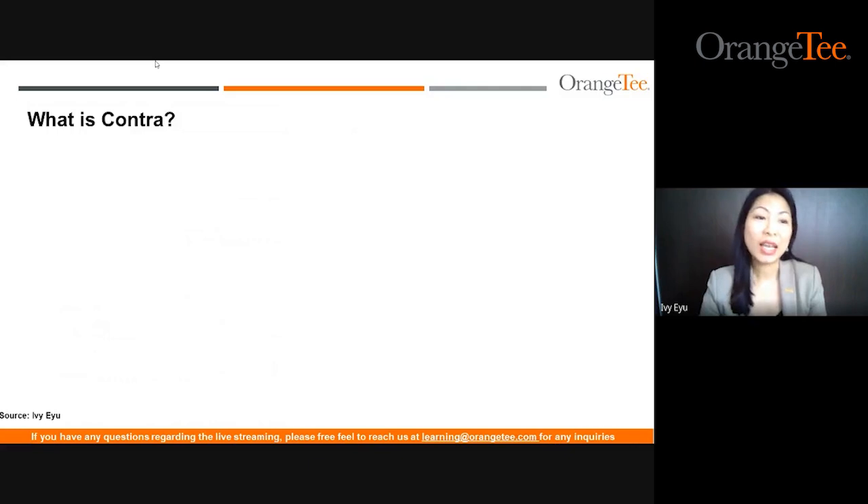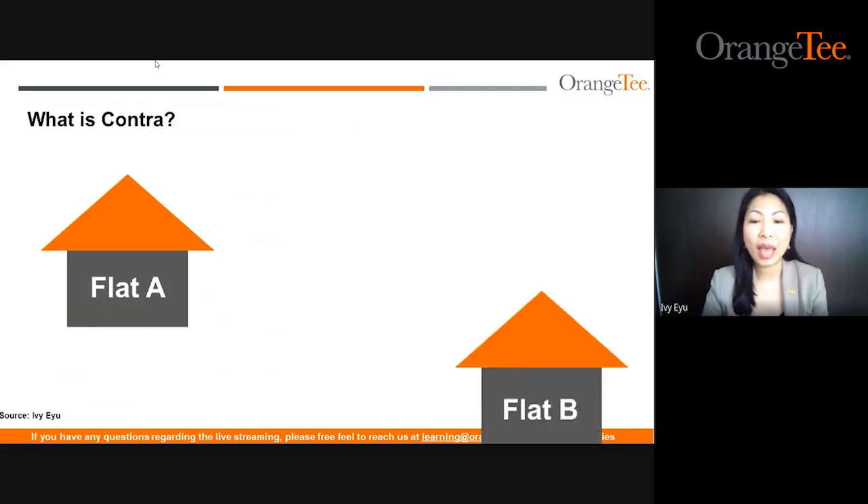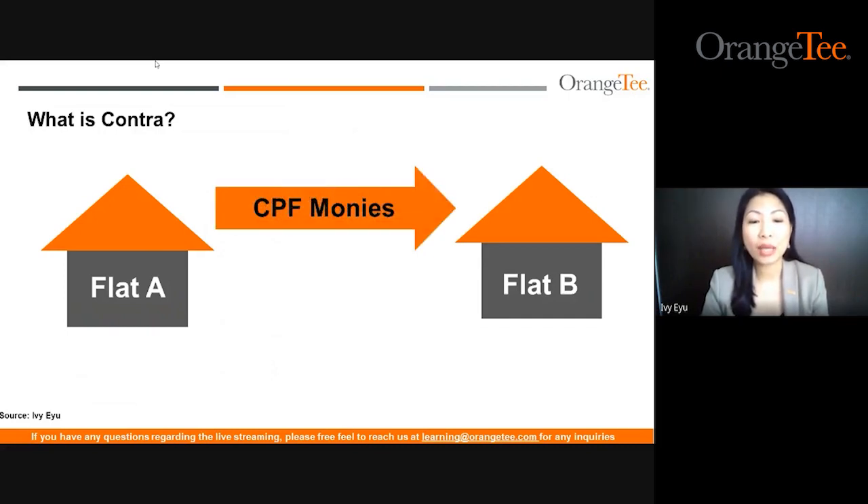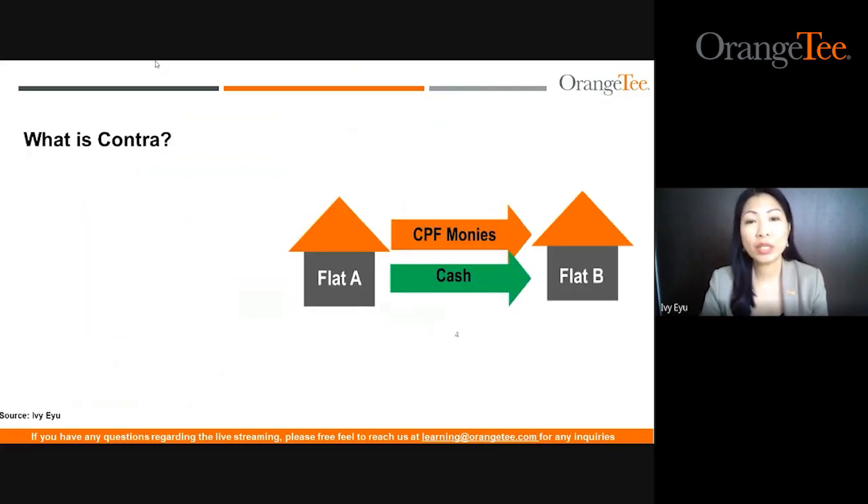So what is an enhanced HDB contra? It is a buying and selling of flat A and flat B with the same client. I will have a case study to share with you on how it works. For selling of flat A and buying flat B, we need to assist our client to maneuver their CPF money and cash within the properties. Of course, because it's a HDB transaction, there are certain criteria and scenarios whereby you can actually go through this contra.